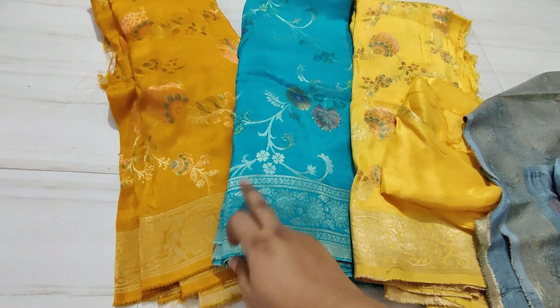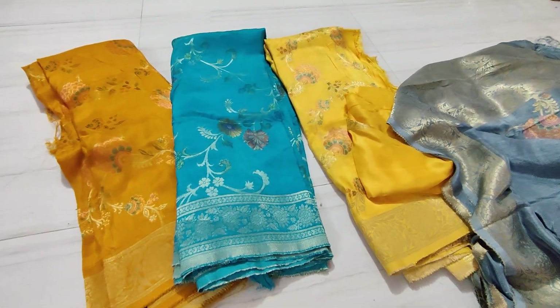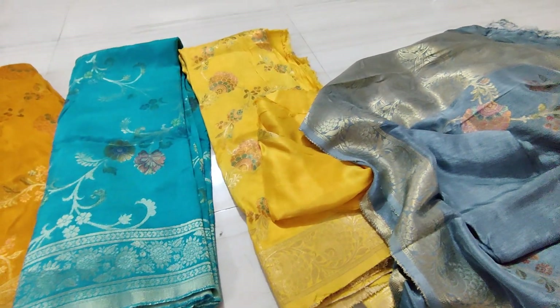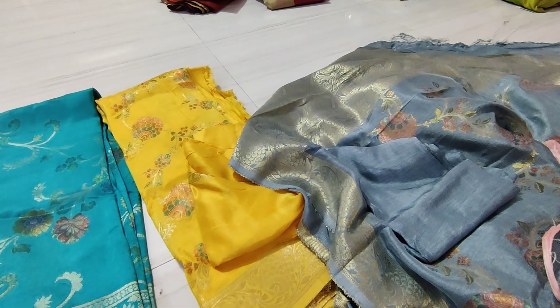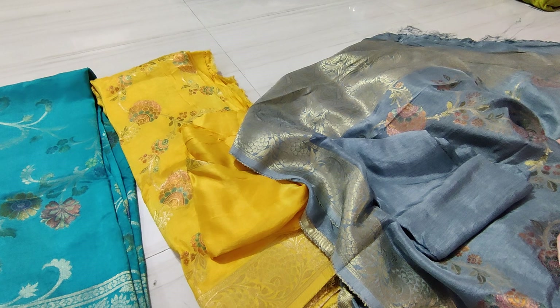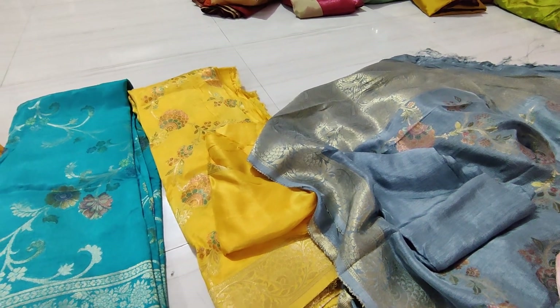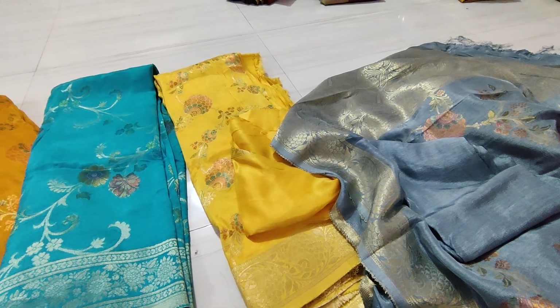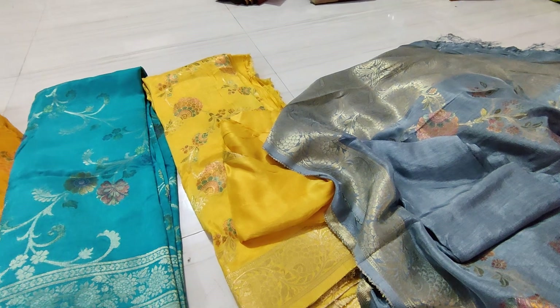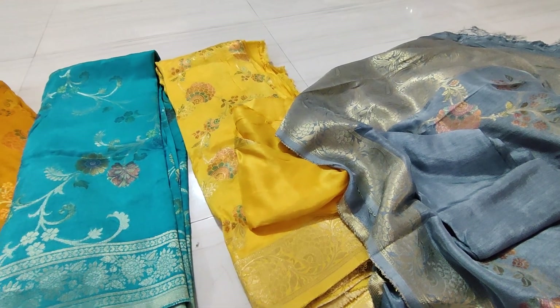So this is the collection — 2,100 rupees with blouse. Guys, these are the beautiful collections available right now in Shree Mallika's Telugu channel. Extraordinary sarees at normal range. For those who haven't seen morning videos, pattu sarees and costly sarees collections are continuing. So guys, bye bye — please do like, share and subscribe.